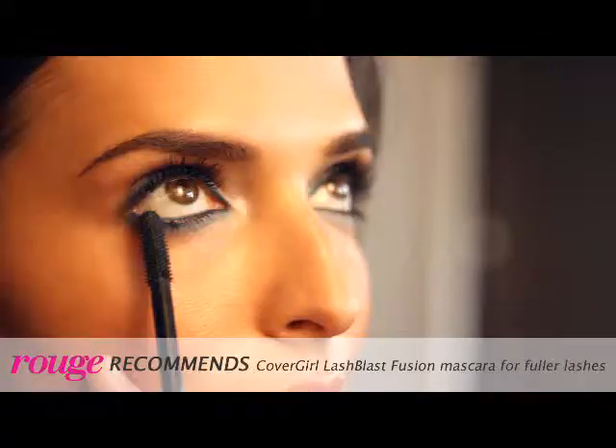In just three effortless steps, we've created a dramatic eye for the day. For more great beauty how-tos and expert tips, check out RougeMag.com.